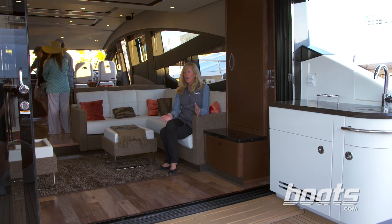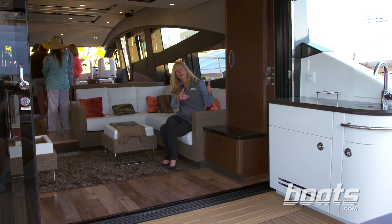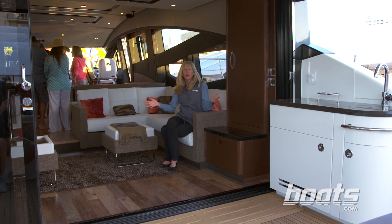Talk about a social zone — check out the salon. It's on one level and seamless with the cockpit, so you can move from inside to the outdoors. Take your guests with you and enjoy the ride.